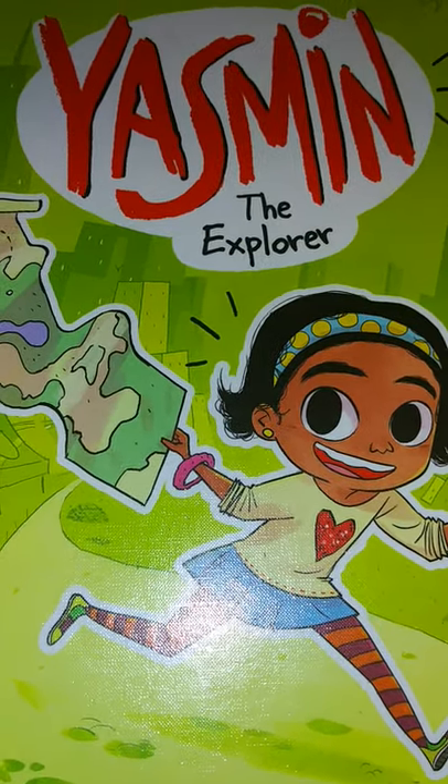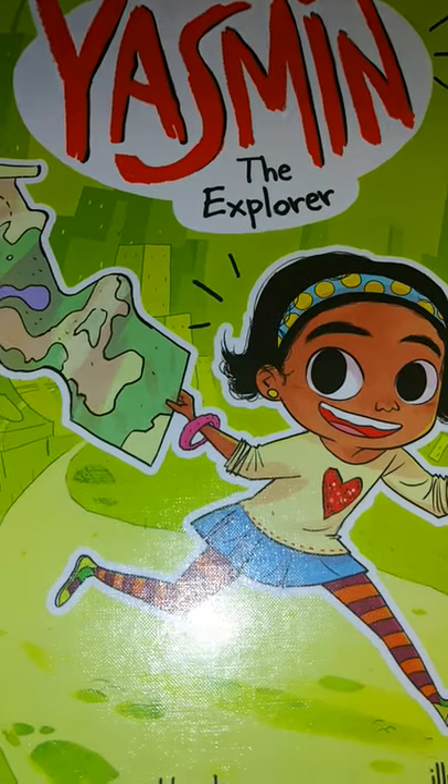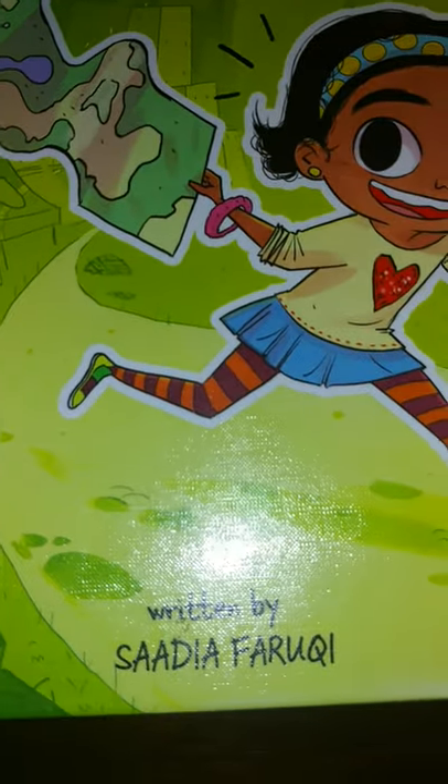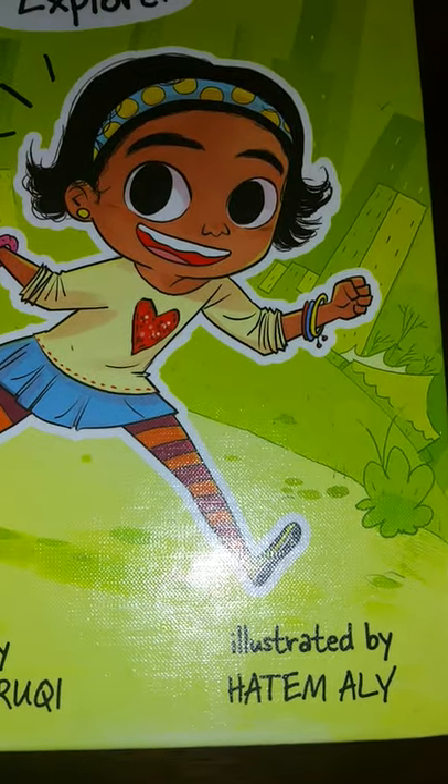Hi there, today I'm going to read you the book Yasmin the Explorer, written by Sadia Faruqi, illustrated by Hatem Ali.